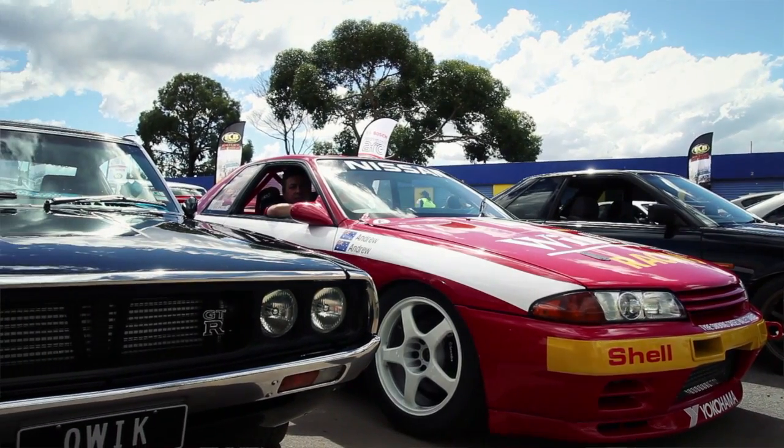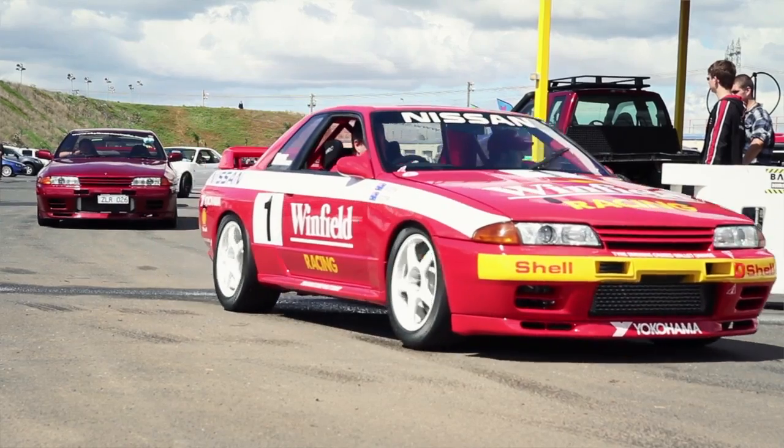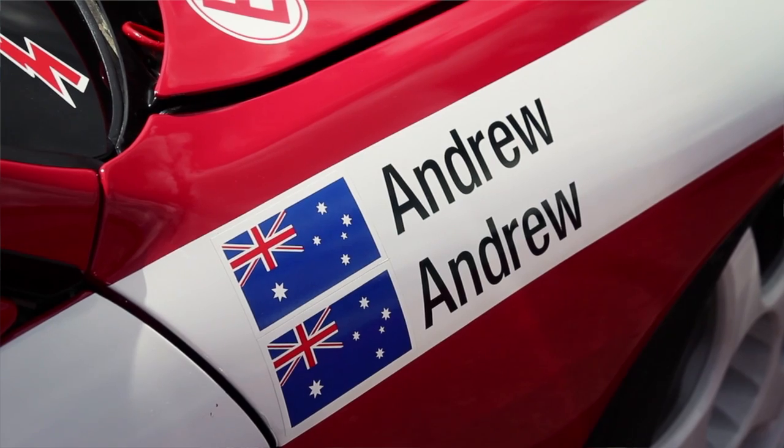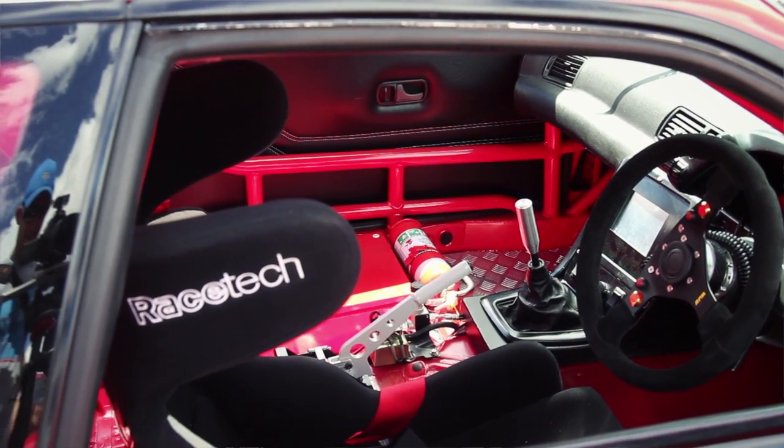It was built as a fun car for me and my father to drive. We track it every chance we can get, but the main thing is to take our corporate sponsors out on the track, give them a thrill of what a track drive is and push them over 250 Ks and really show them what's fun.